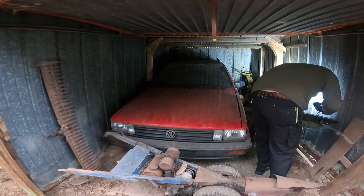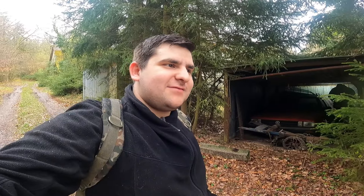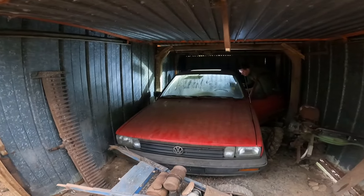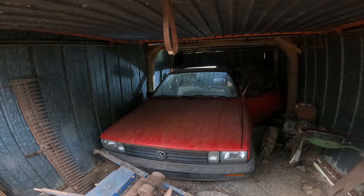Wenn man sich die Reifen mal anschaut, sieht man, dass die Reifen schon lange platt sind. Im Hintergrund hört ihr gerade den Paul moderieren. Das ist der Wahnsinn, dass so ein schönes Auto einfach in der Garage seit bestimmt 20 Jahren vergammelt – das ist schon krass. Der Wagen ist auch auf, das heißt, wir gucken uns diesen Wagen nachher noch von innen. Wirklich Vollausstattung, Multifunktionslenkrad, alles.